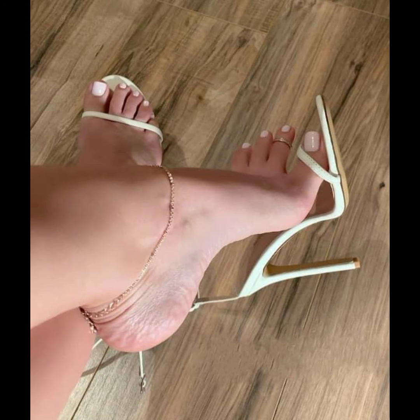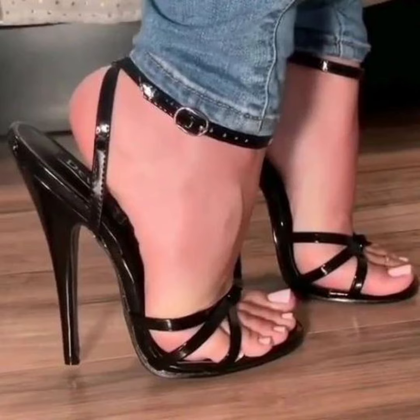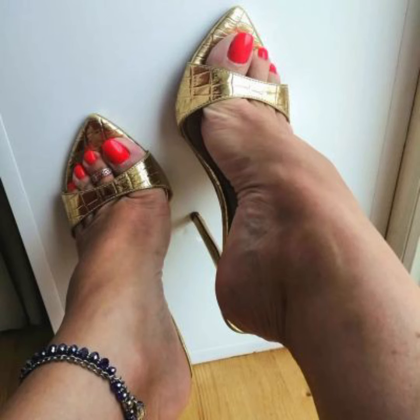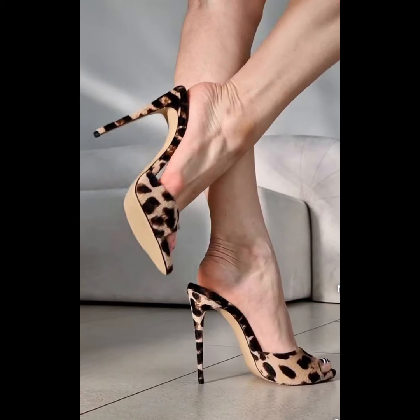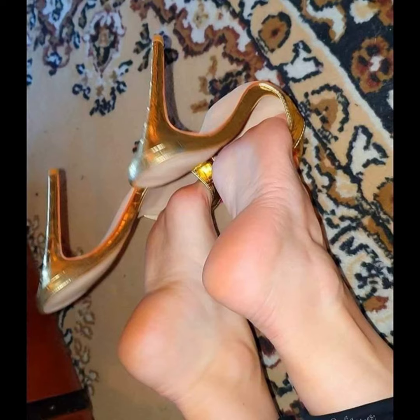When it comes to choosing the right pair of high heels, comfort is key. Look for shoes with cushioned insoles and supportive straps to ensure a comfortable fit. It's also important to consider the heel height and how it suits your needs.